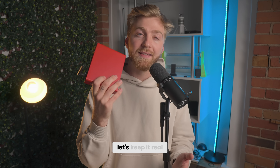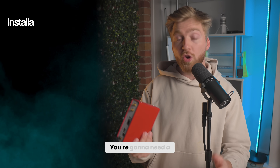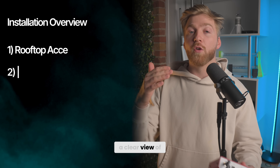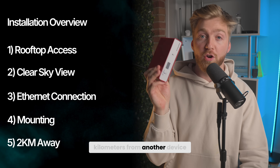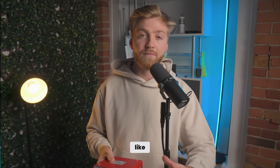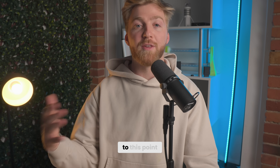Let's keep it real about what it takes to host one. This isn't a little box you just plug in at your desk. You're going to need rooftop access, a clear view of the sky, internet, proper mounting, and to be at least 2 kilometers from another device. If you're not technical, no stress — you can always hire an installer. We also made a full step-by-step guide if you want to do it yourself.